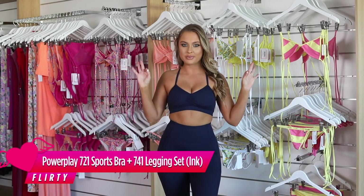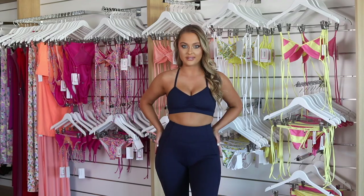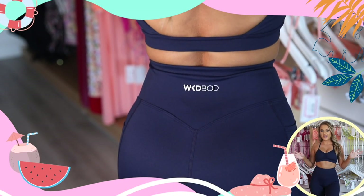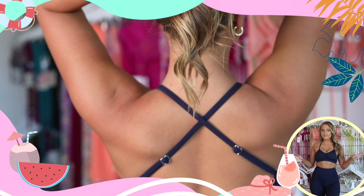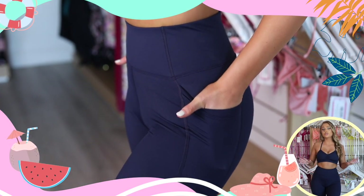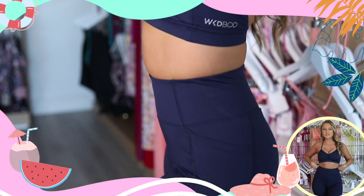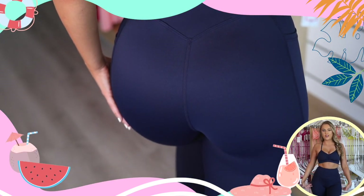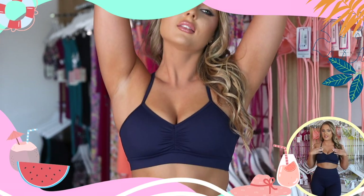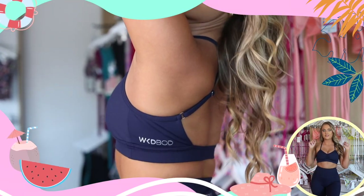This is the Power Play Sports Bra and Leggings in the color mauve. This color is so divine. One of my favorite things about this set is these leggings are super practical and convenient — they've got side pockets on either side, perfect to put your phone, wallet, or keys in if you want to go for a run or a walk. Another thing I love is the elasticated waistband — it's really supportive and comfortable for training, especially high-intensity workouts. This set is the perfect combination of sexy and practical. You definitely want to shop this now.